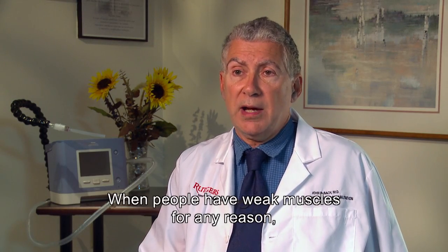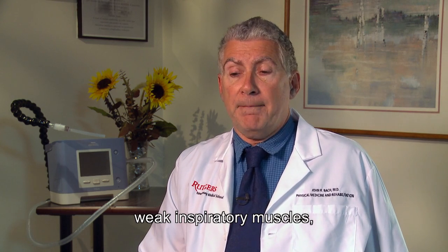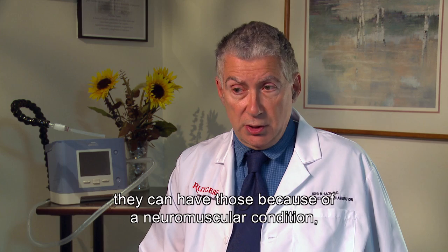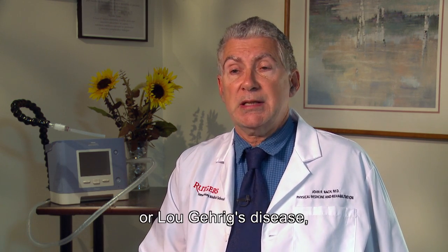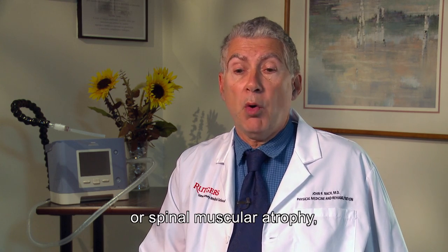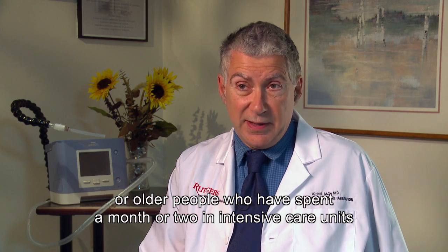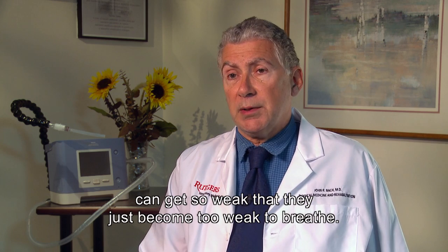When people have weak muscles for any reason — weak inspiratory muscles — they can have those because of a neuromuscular condition, a neuromuscular disease like muscular dystrophy, Lou Gehrig's disease, or spinal muscular atrophy. Older people who have spent a month or two in intensive care units can also get so weak that they become too weak to breathe.